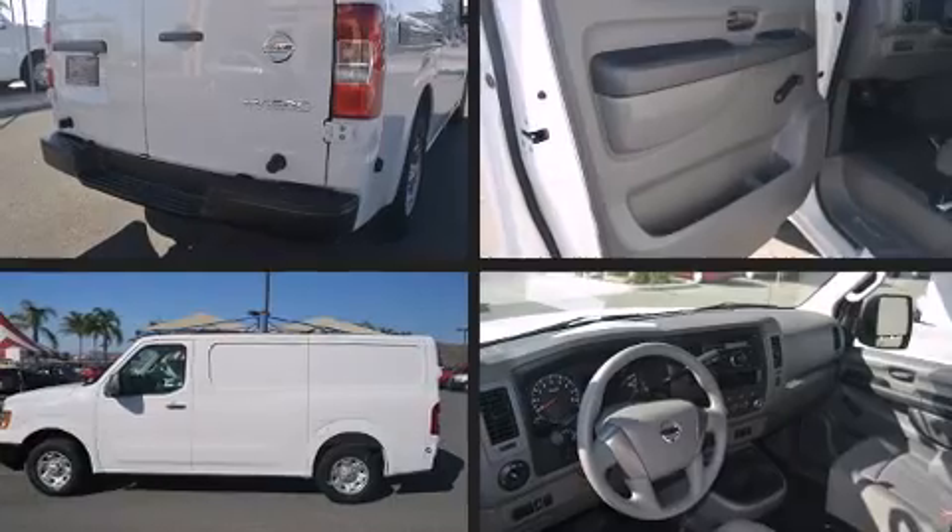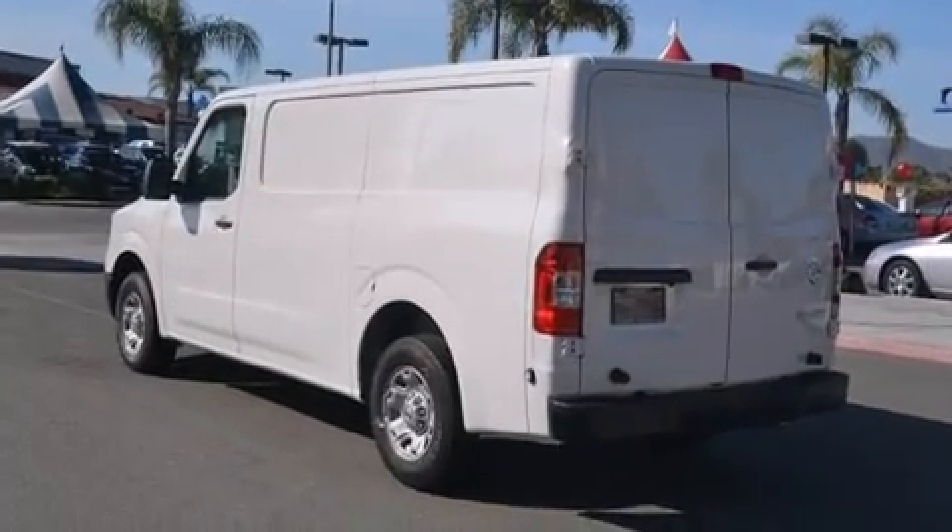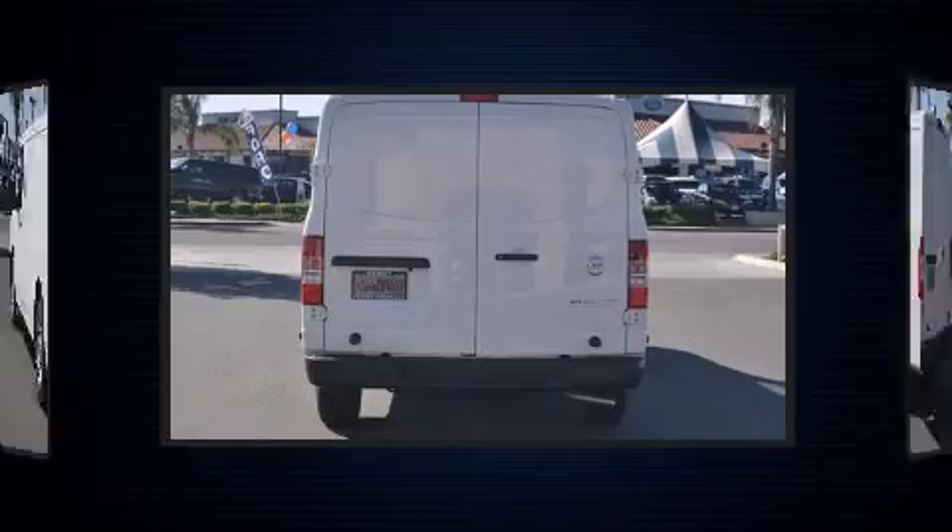Nissan prioritized fit and finish, as evidenced by a tachometer, speed-sensitive wipers, a trip computer, and more.